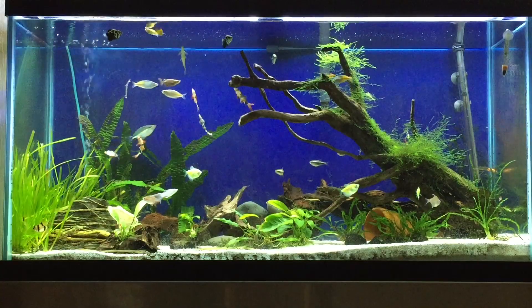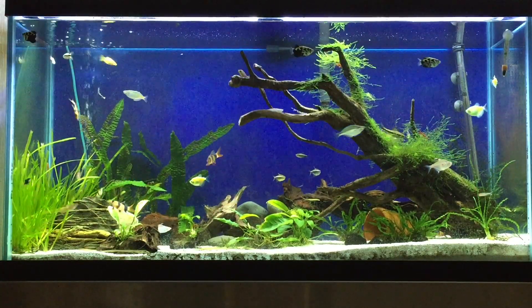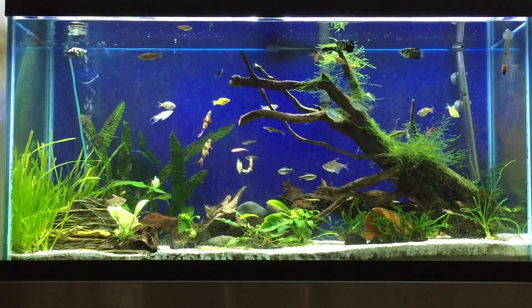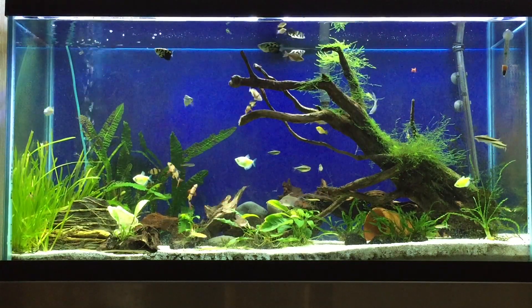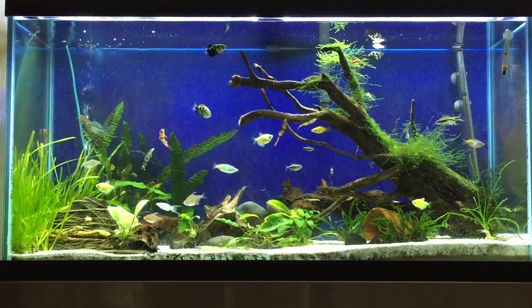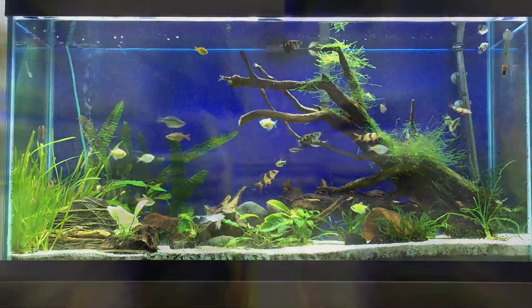When I was 13 years old, this was my dream aquarium — a planted 90 gallon fish tank. Why was it my dream aquarium? Because my best friend had one and he had a clown loach in it. The clown loach quickly became my favorite fish and has been my favorite fish ever since. This is a species spotlight on the Clown Loach.